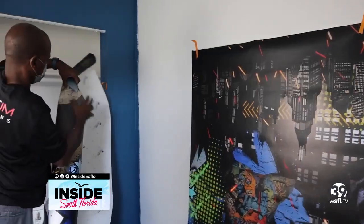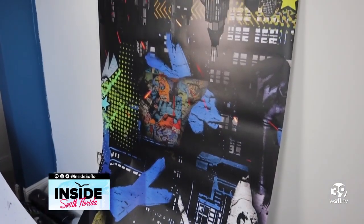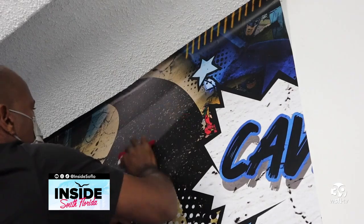Now it's time to focus on the two empty walls. The rest of the bedroom is painted a beautiful blue, but for here I have something special — a custom mural with a Batman and Joker theme that I know Cavion is going to love. I can't wait to see it up.